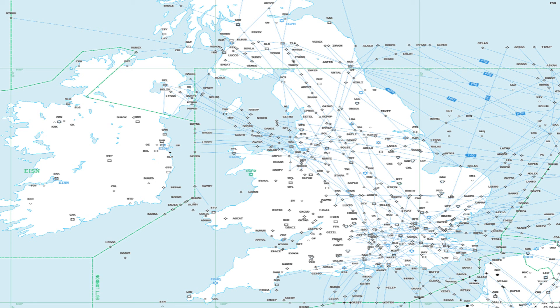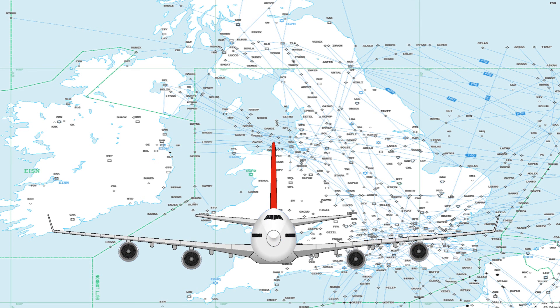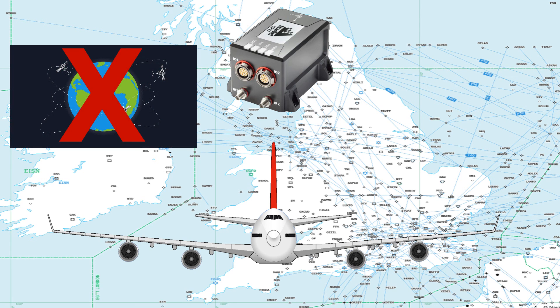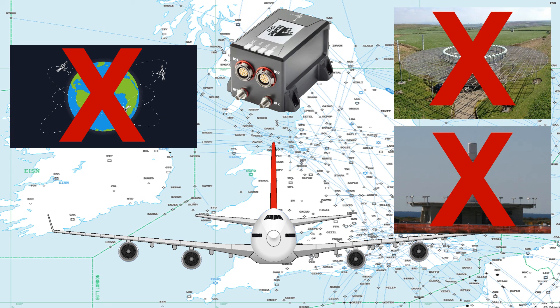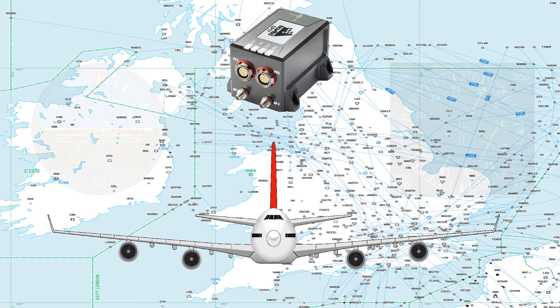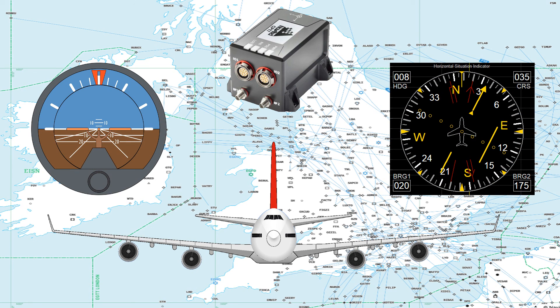To sum up, the modern airliner can navigate the world's airways using the inertial navigation systems. It can do so without any input from GPS or other external beacon information. It also provides accurate data for attitude and heading displays.